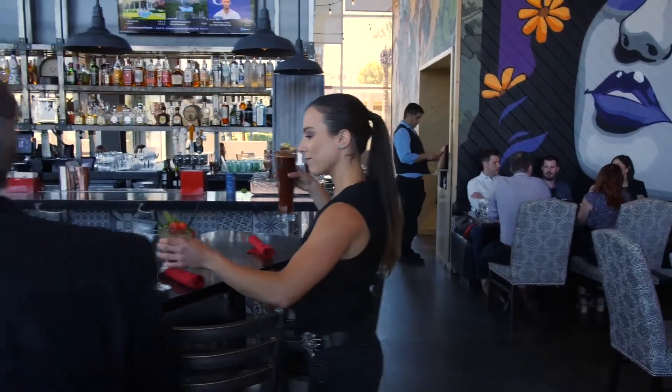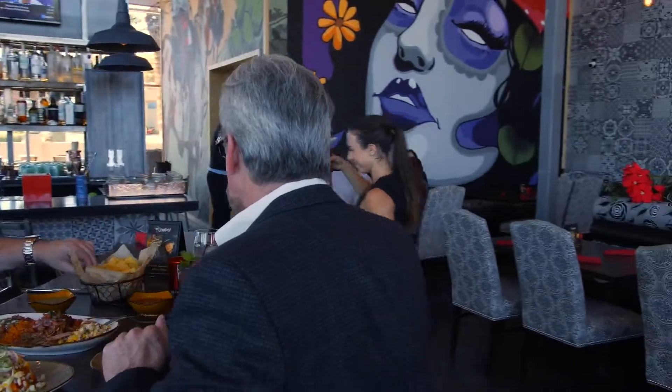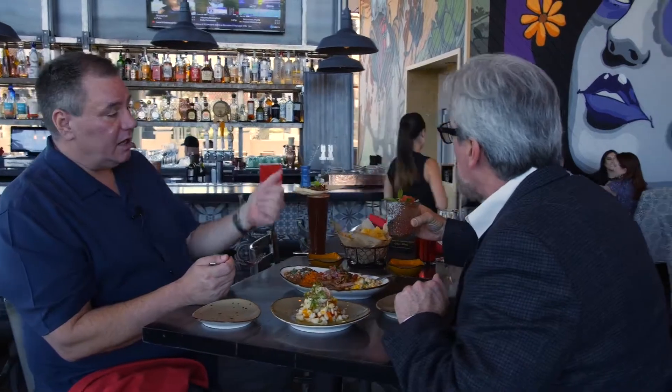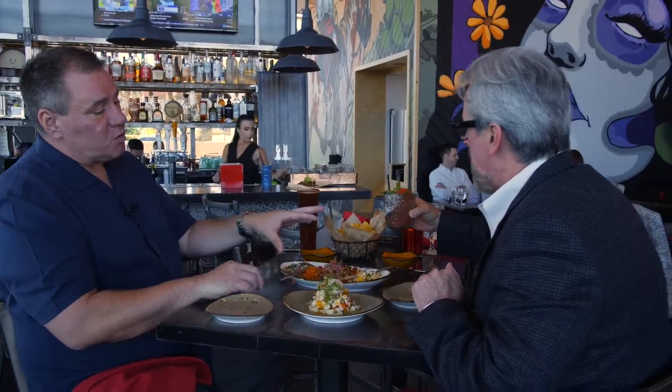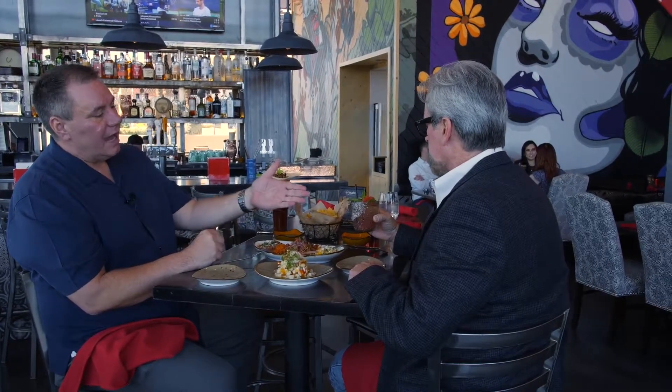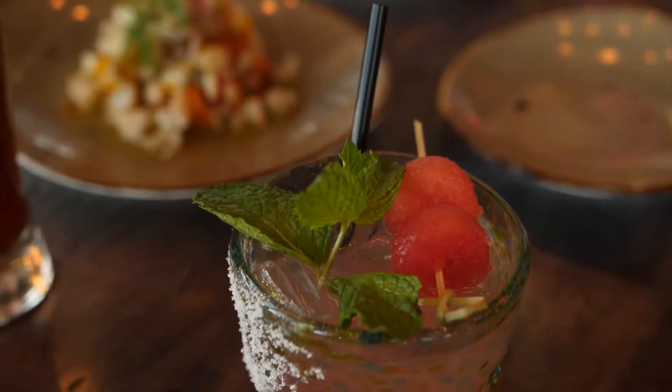You know what would be great right now? Is there any way we can get a drink? What is this? That is our wonderful watermelon sandia margarita. We break down fresh watermelons every day, make our watermelon juice out of it, fresh limes, agave nectar, and we make a high-end margarita with watermelon balls on top. This is gorgeous. That is one of our house specialties. On the regular menu it's $12, but at happy hour it's $5. Holy smokes!